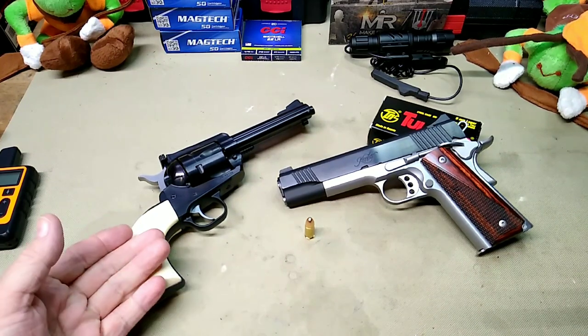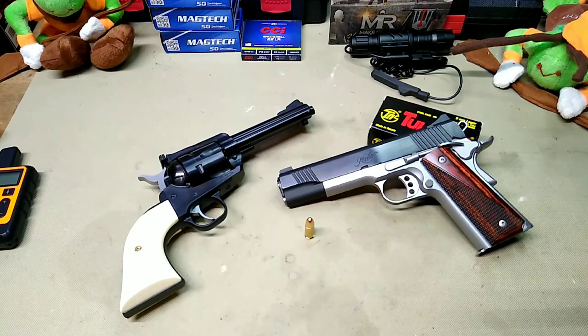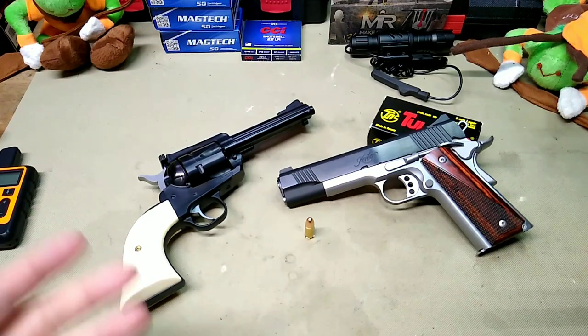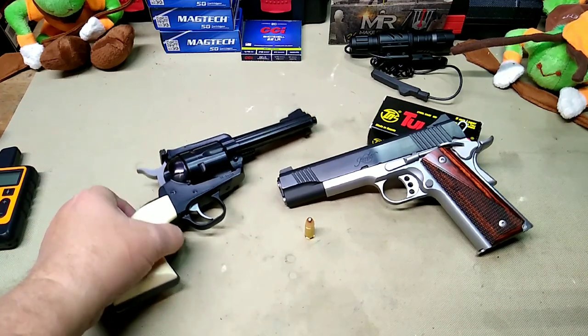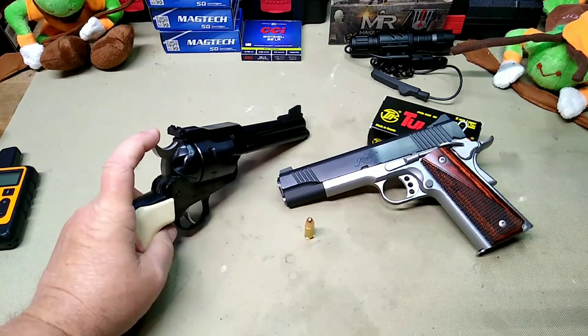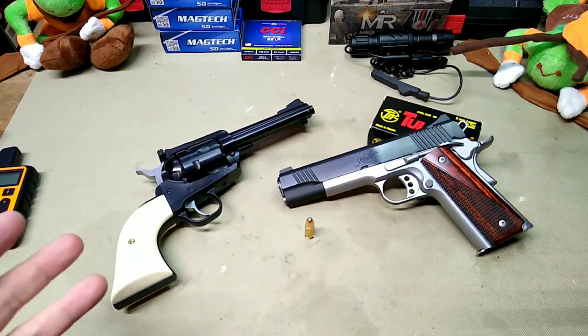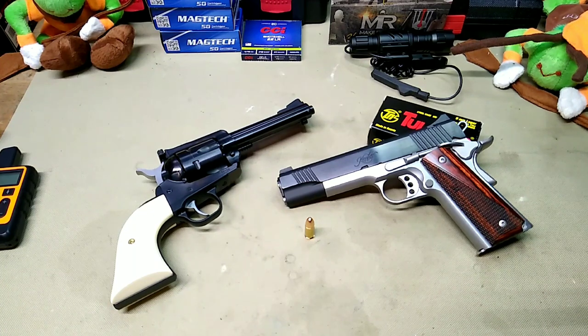These single-action revolvers were originally developed by Samuel Colt — the Colt Peacemaker — around 1873. This Ruger is loosely Ruger's take on that design; it uses a transfer bar hammer-block safety so it's similar but not exact. The original Peacemaker was chambered in .45 Long Colt, though it was also offered in others like .32-20. There were no real 9mm revolvers until the 1980s.